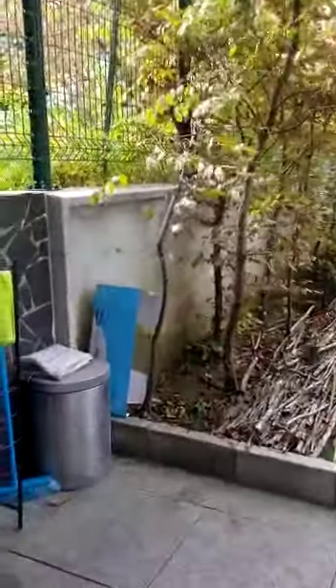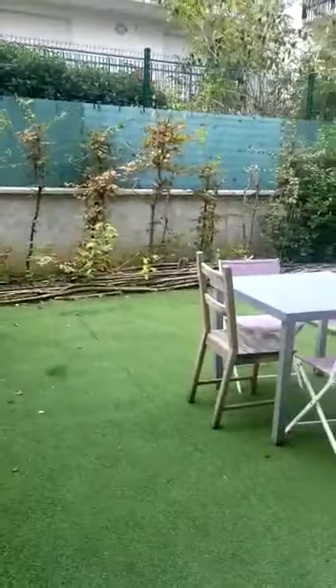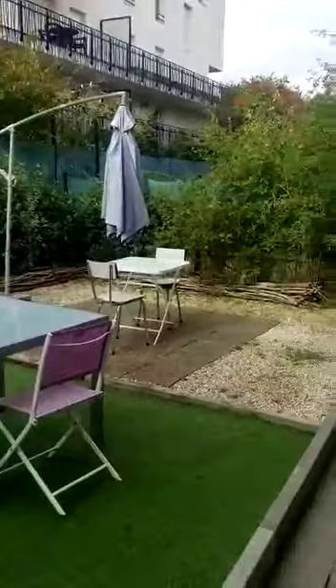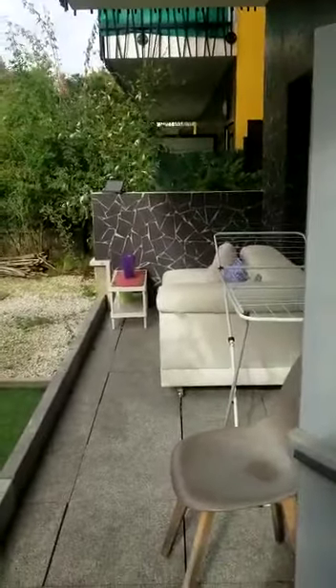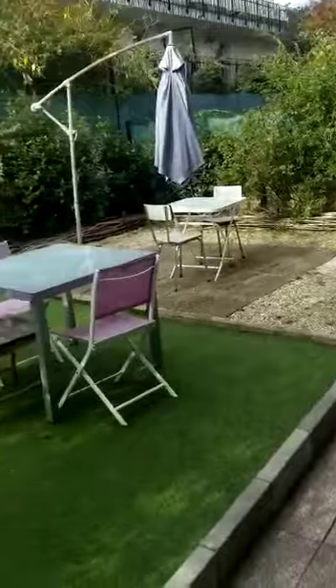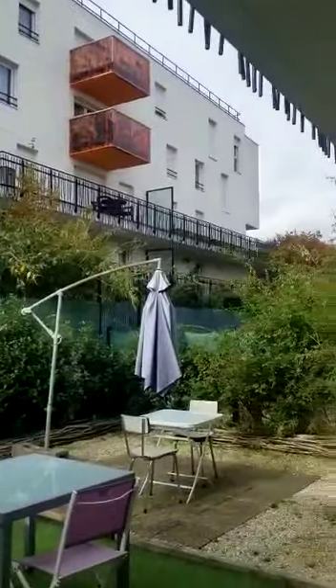And then from the kitchen, you have access to the terrace through this door. As you can see, it's a very big terrace, so that's very good. You can see that there is some greenery, some couches, some chairs, and some tables, so you can enjoy staying outside when it's warm. It's a private terrace, which is a really nice touch to the apartment.